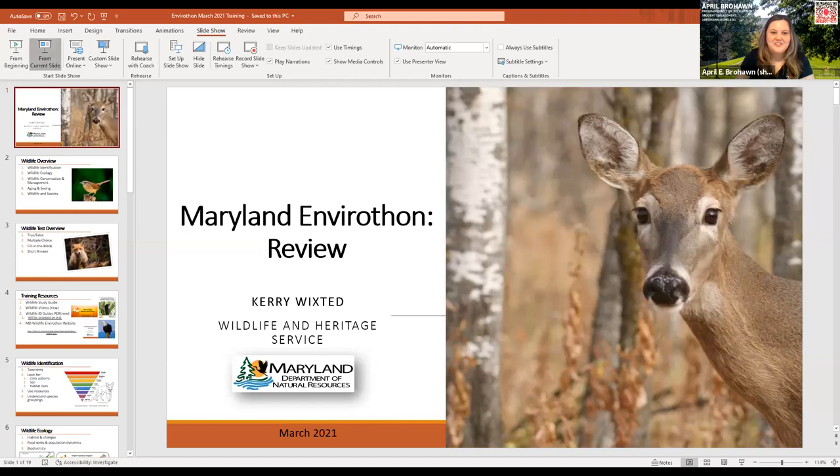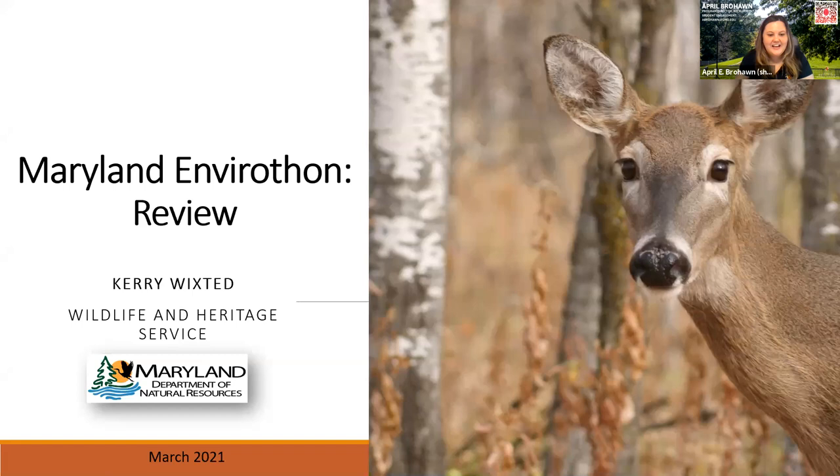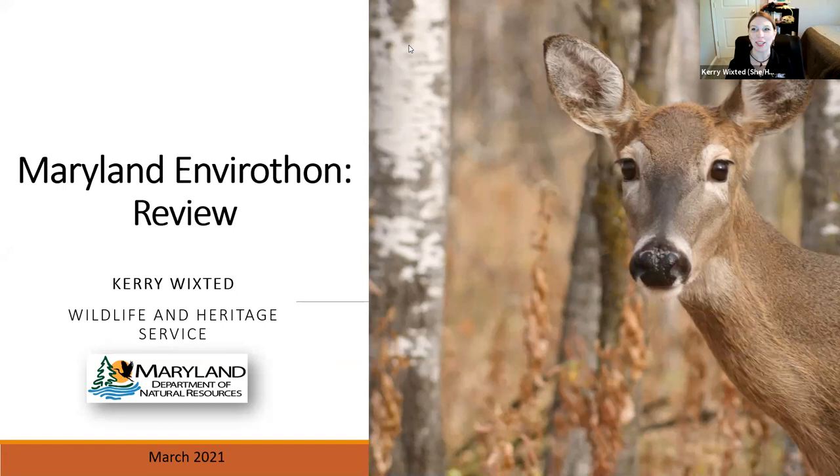Good evening and welcome to our session. I would like to introduce our presenter this evening, Kerri Wickstead. Kerri is the education outreach specialist with the Maryland Department of Natural Resources. Kerri, thank you so much for your work with Envirothon. I'm going to turn it over to you.